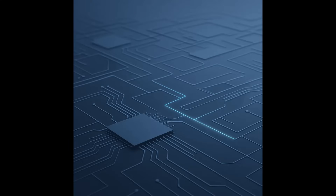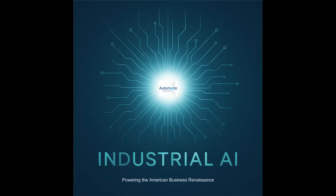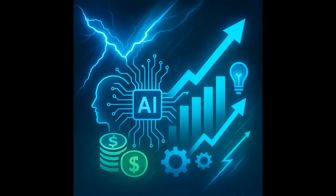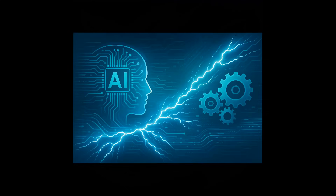AI is here, thinking, learning, and driving business value at superhuman speed. I'm Todd DeRosa, creator of Industrial AI, a leader in the conversation of cognitive automation igniting profit, growth, and innovation at lightning speed.